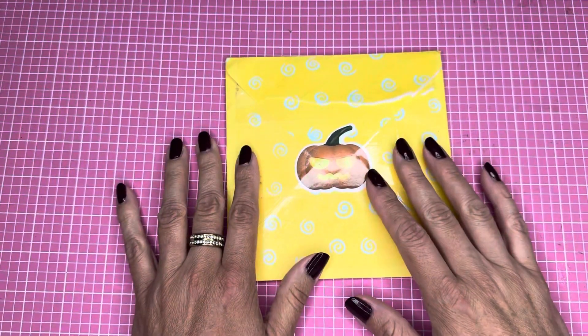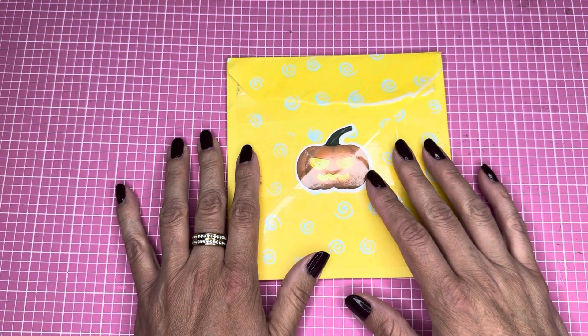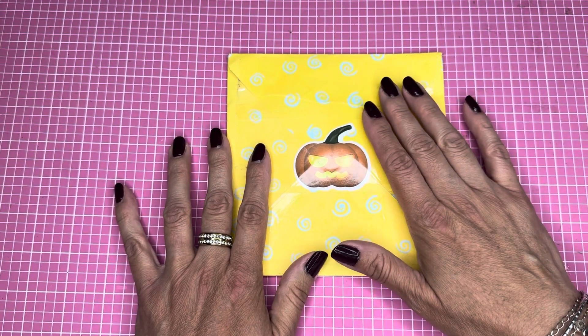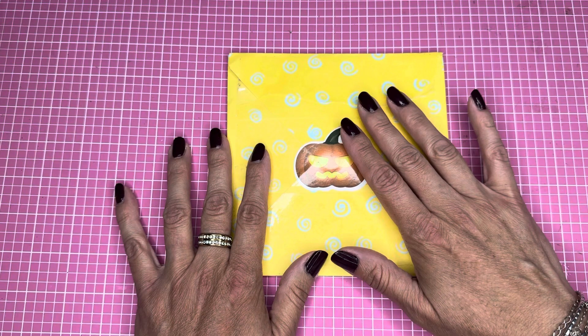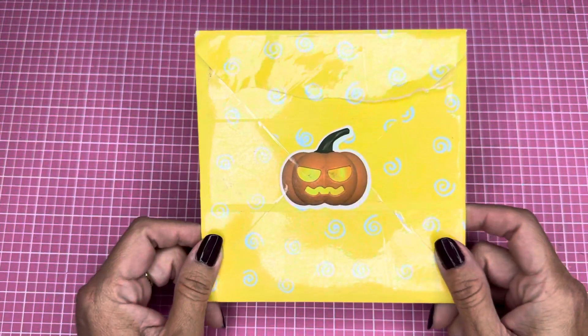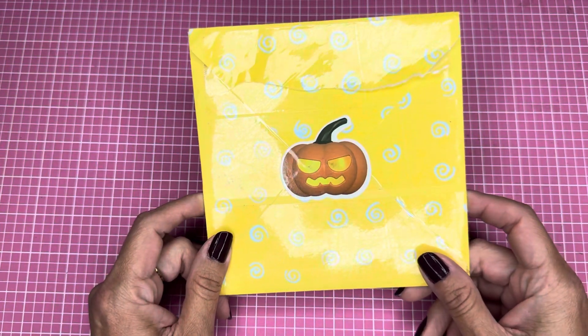Hey guys, this is Kathy. Welcome back to my channel, Kathy's Favorite Things. I am here today to share some happy mail with you. I received this from Marisa, and she is Fun Size Crafter from Instagram. I'm gonna link her below so you can go check her out. Let's see what she sent!